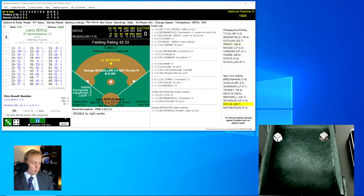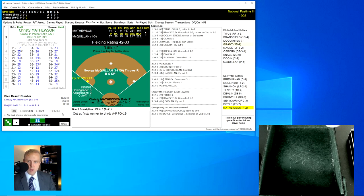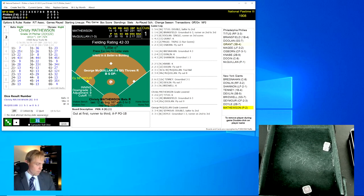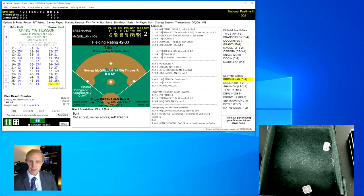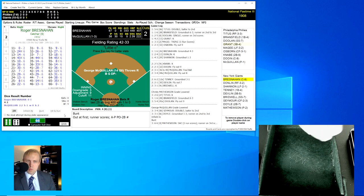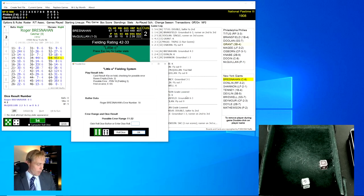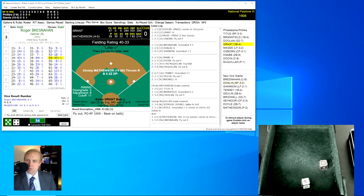Larry Doyle comes up with nobody out and rolls a 31 for an 8 — a comebacker to McQuillan, throws to first for the out. Seymour moves up, one out. Christy Mathewson is going to bunt — infield comes in. He rolls a 66 for a 4 — ends up being a bunt back to McQuillan, the pitcher, who throws to second base with McNeil covering first. The run scores, and it's a 2-1 ball game. Bresnahan rolls a 54 for a 45, then a 66 — out of range. It's a fly ball over to right fielder Titus, who grabs that one for the out. We go to the top of the fourth inning, still 2-1 Phillies.